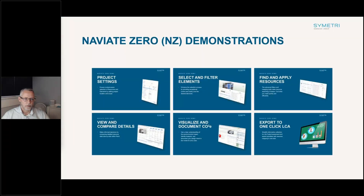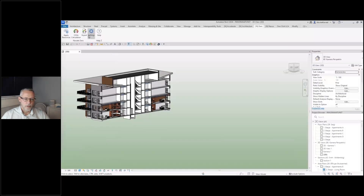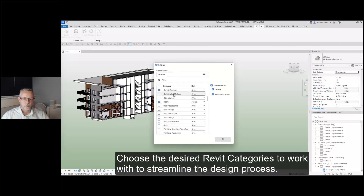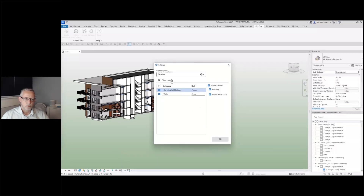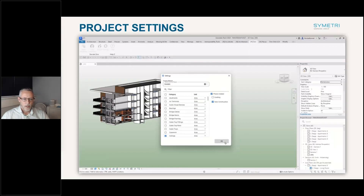The main features start with project location, which ensures accurate context and regional data are incorporated in your files. Within the project setup, you can also streamline the design process by defining which Revit categories to work with, narrowing down the focus of the model. You can define default units for resources or elements to ensure consistency and reduce time when assigning resources. Finally, you can define the project phases you want to focus on.